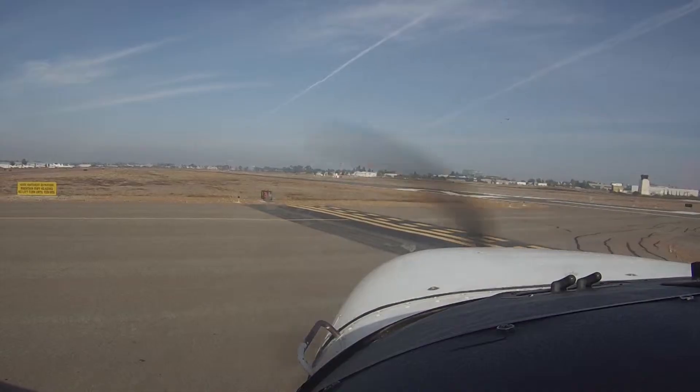Cessna 019, westbound approved, runway 28L, cleared for takeoff. Clear for takeoff, 28L, Scott Lock 019.